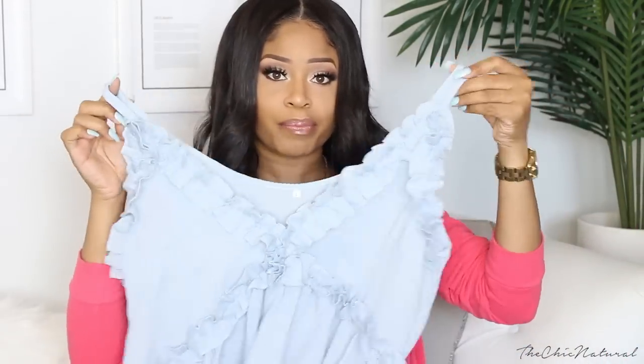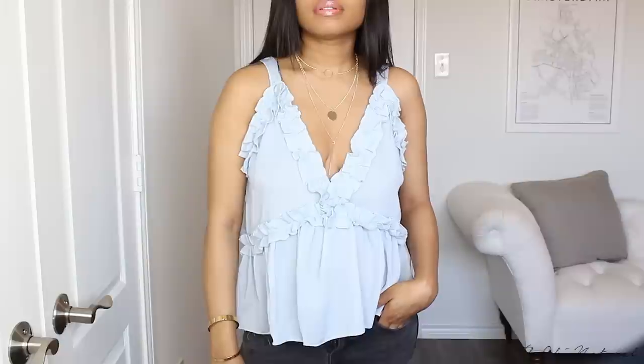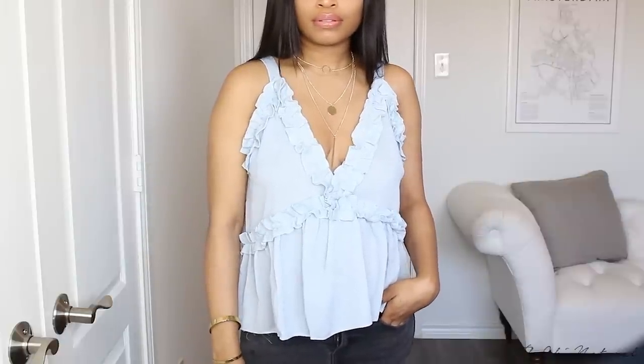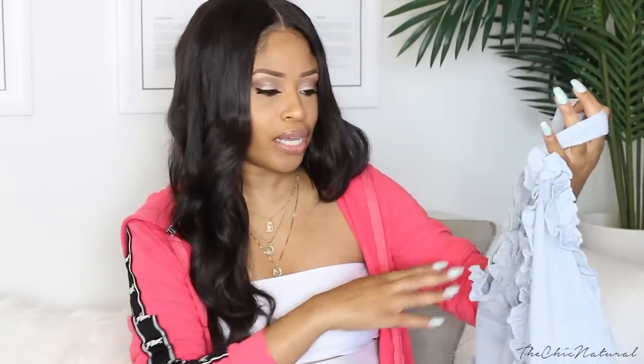I got this ruffly blue top and I just got this because it seemed like something really simple to throw on with some jeans or shorts — just any type of bottoms. Very easy to wear, really comfortable. It's sleeveless so it's great for summer, letting all the air flow through. I got this in a large because I wanted it to fit a little oversized and also to accommodate my growing belly. Most of the things I got I tried to pick items that wouldn't be super restrictive.